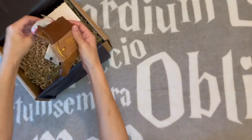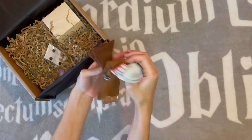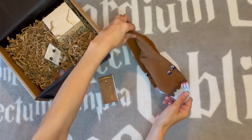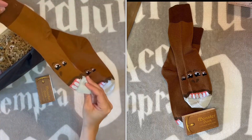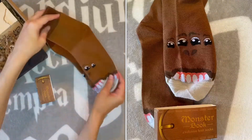I love the Monster Book of Monsters — these are socks. Okay, very brown.